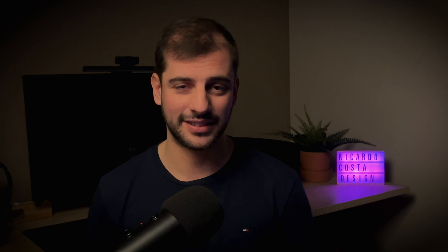Becoming a UX designer is not only about looking at Figma tutorials and mastering it. First, you need to learn the fundamentals. It's very important to solidify your basic knowledge.